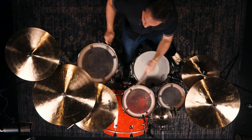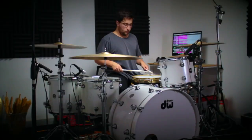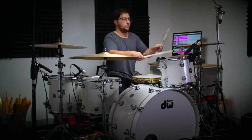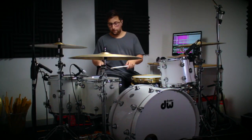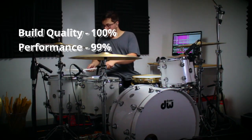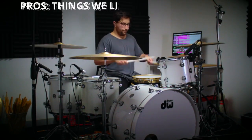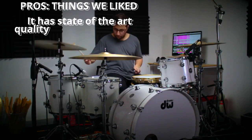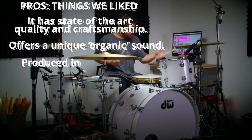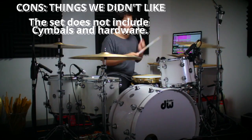The DW Performance Series 4-Piece Shell Pack comes with lots of features and benefits and is worth your money. The set offers reliability and aesthetic appeal that supersedes most brands in the market. Build Quality 100%, Performance 99%, Price-to-Value Ratio 94%. Pros: State of the art quality and craftsmanship, offers a unique organic sound, produced in California. Cons: The set does not include cymbals and hardware.